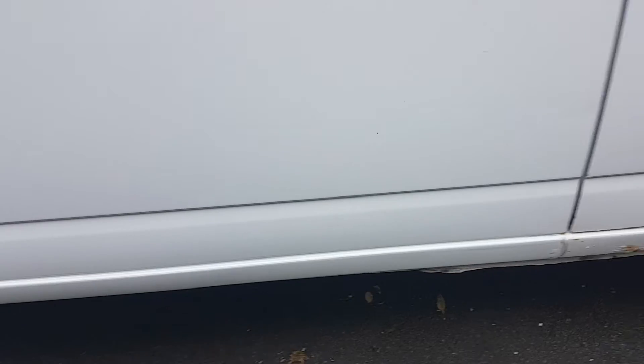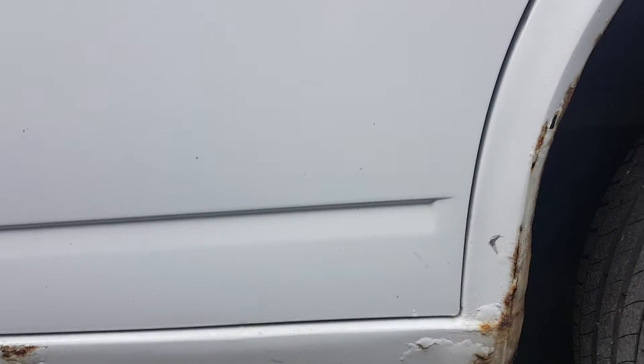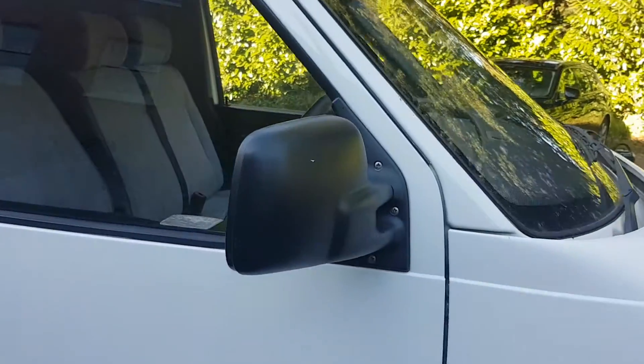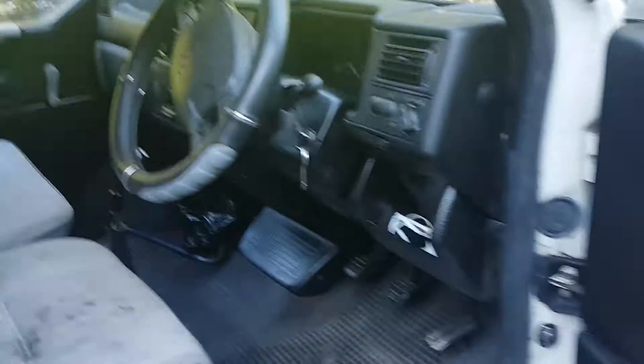If you took that into a garage, a good one would probably want four or five hundred pounds for that. A good enthusiast would be able to do it themselves and possibly do a better job. We put a new mirror on as well.